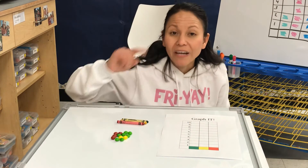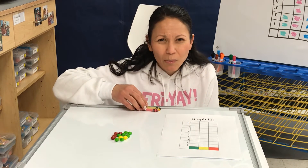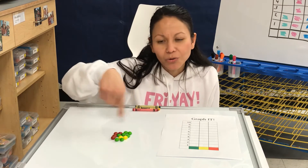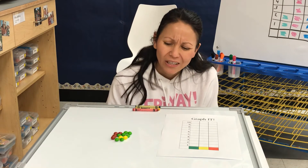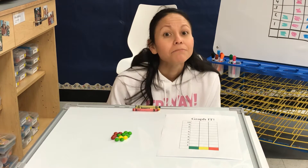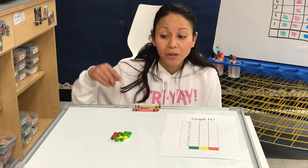Before we get to the graph we have to sort our Skittles. Do you remember how to sort? We learned how to sort by color, shape, or picture. We're going to sort the Skittles by — what do you think? Yeah, they're all the same shape so I can't sort them by shape, but they're different colors so we're going to sort them by color.